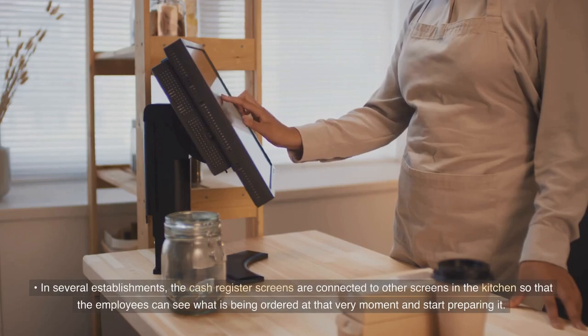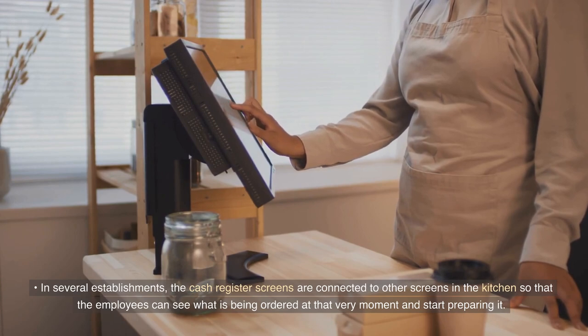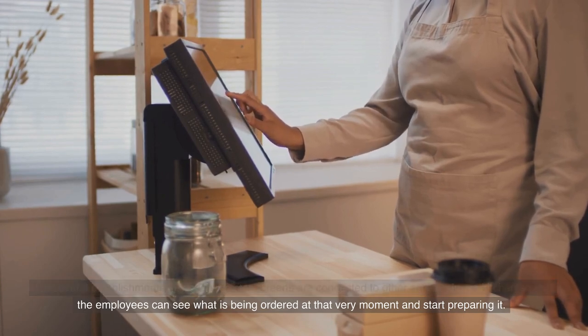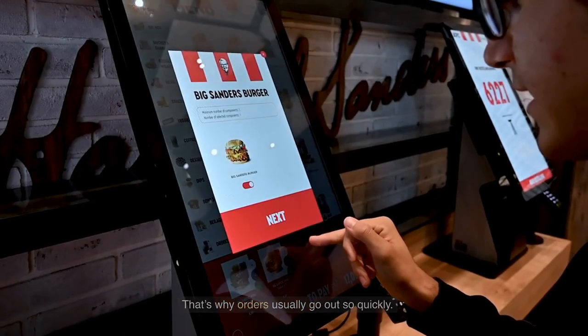In several establishments, the cash register screens are connected to other screens in the kitchen so that employees can see what is being ordered at that very moment and start preparing it. That's why orders usually go out so quickly.